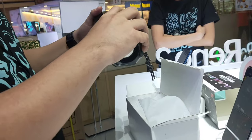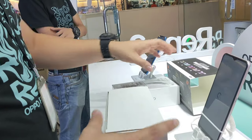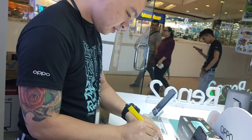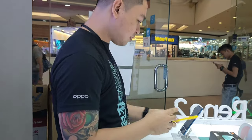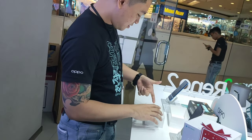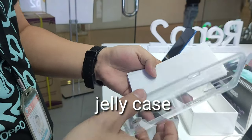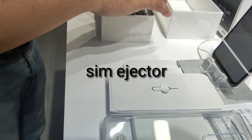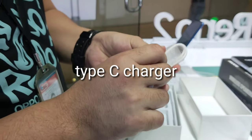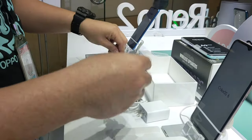Malaki rin. So, ito charge — okay naman. And then, Type C na siya. Oo, kasi itong Reno, Type C din. And earphones. Kasama rin sa box.